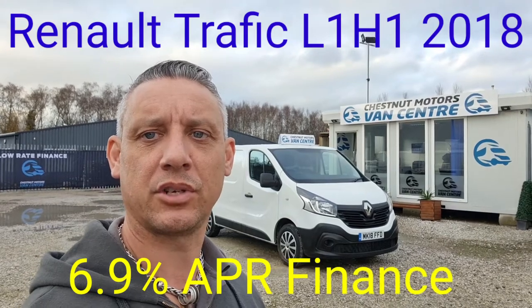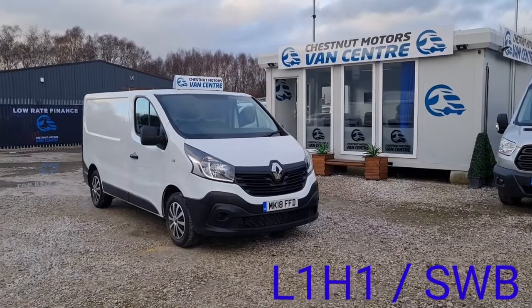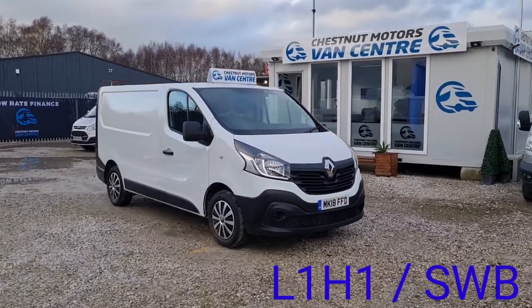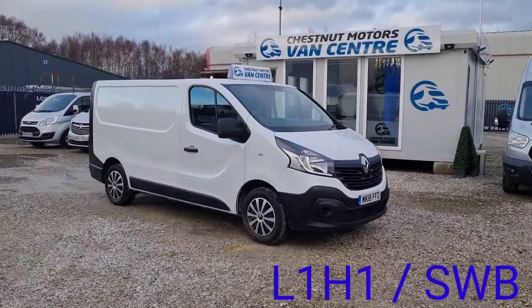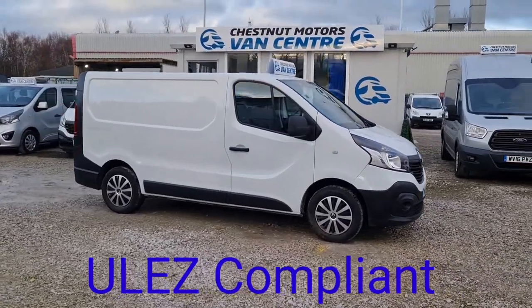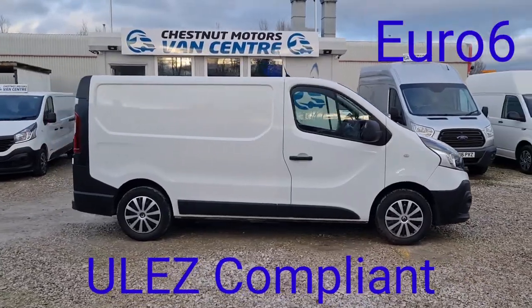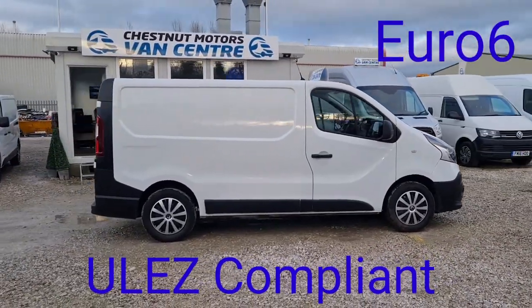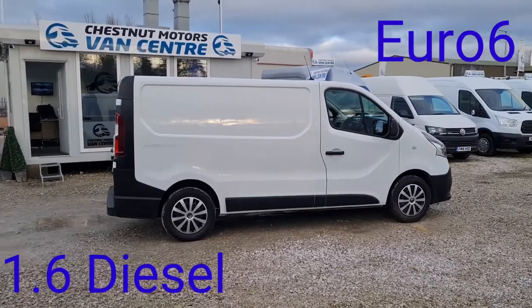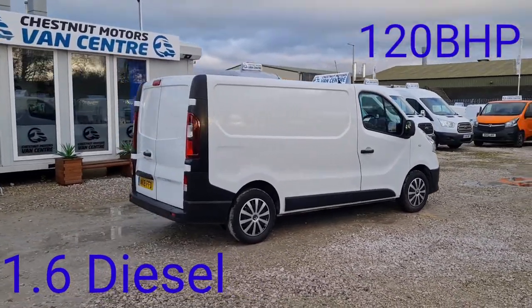Hi, I'm Richard from Chestnut Van Centre, showing you this 2018 Renault Trafic. The 2018, 18-plate Renault Trafic Business, L1 H1, which is a short wheelbase low roof. It's the 1.6 diesel — ultra low emission zone compliant, Euro 6. Only done 65,000 miles, which is absolutely nothing on one of these.